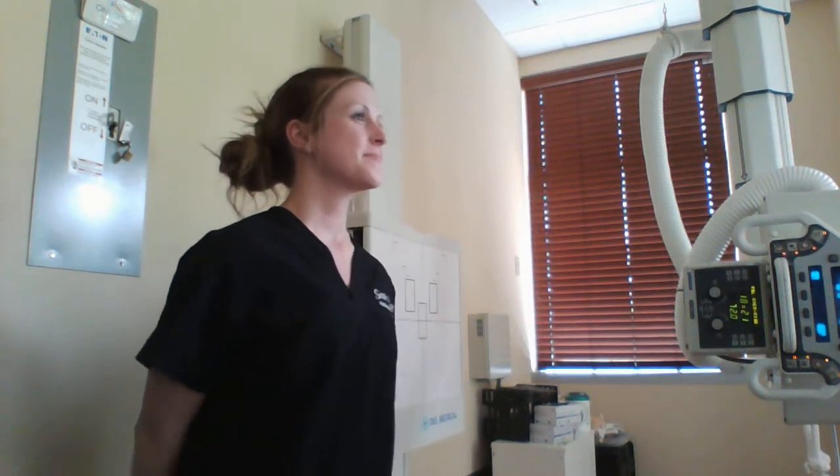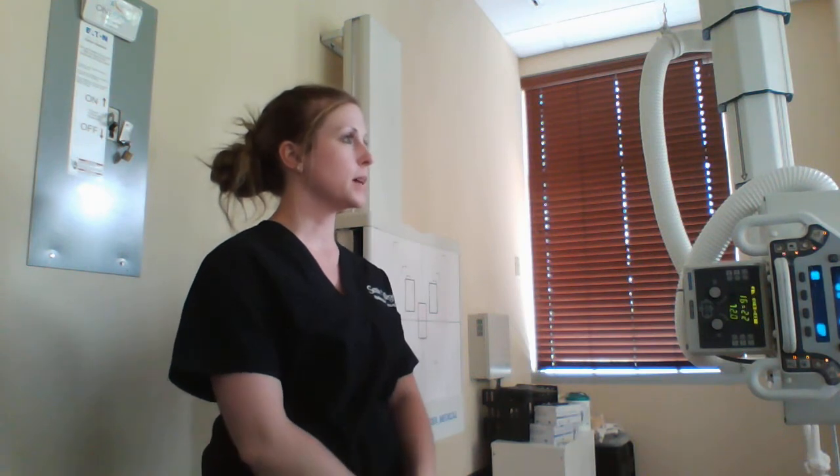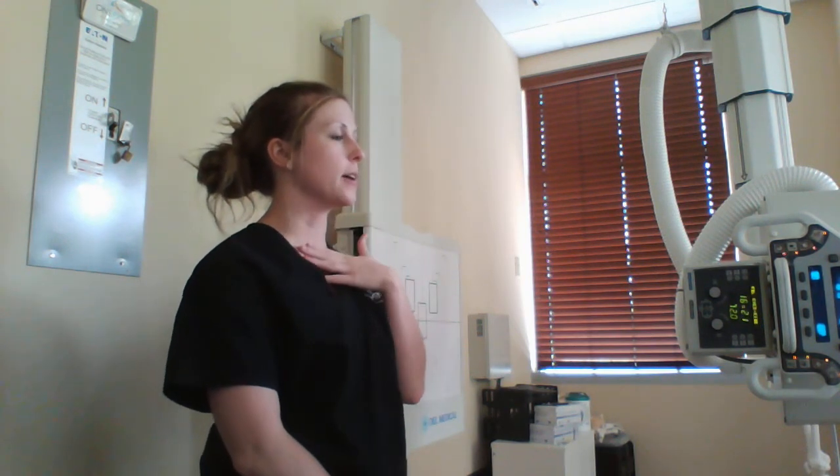Mikayla? Hey, how are you doing? I'm good. I'm Chelsea from X-Ray. I'm going to be taking some pictures of your cervical spine, your neck area.